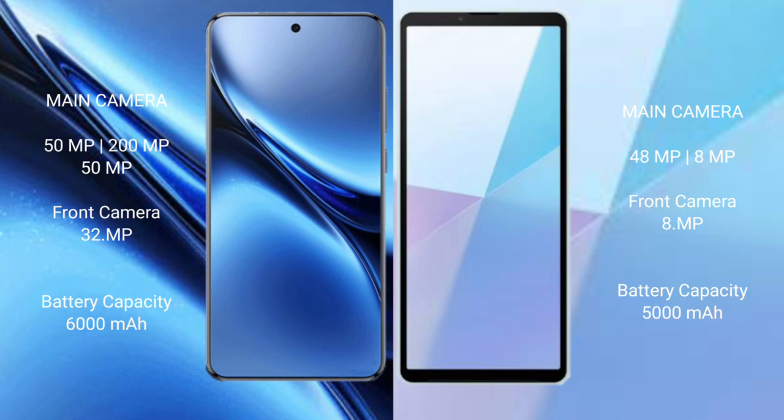The Vivo X200 Pro has a 6000mAh battery with 90W fast charging support. The Sony Xperia 10 Mark 6 has a 5000mAh battery with 20W fast charging support.